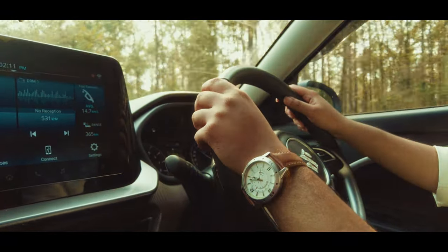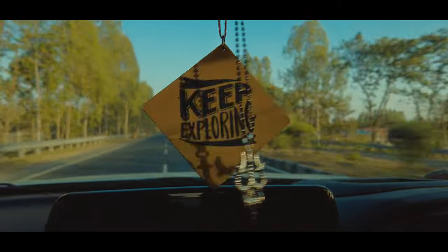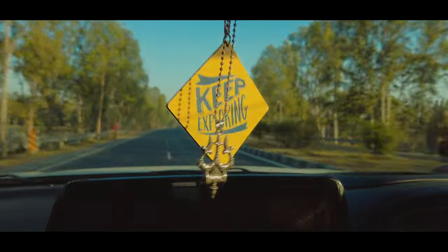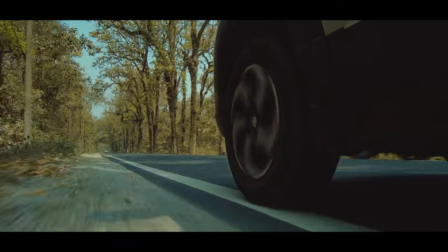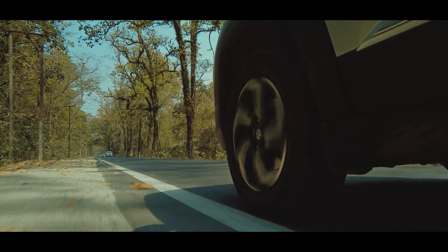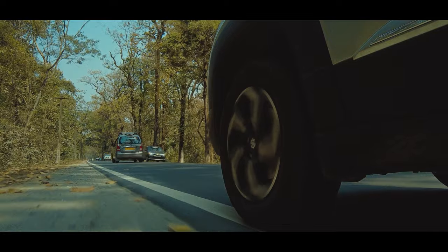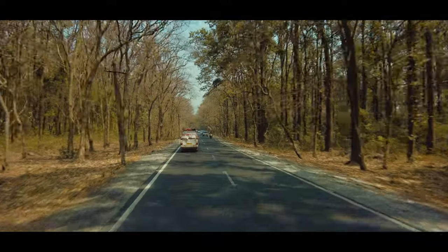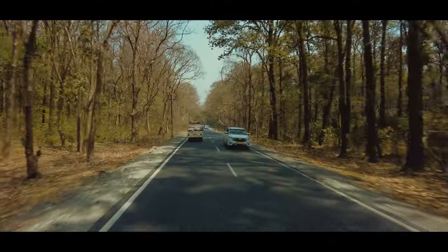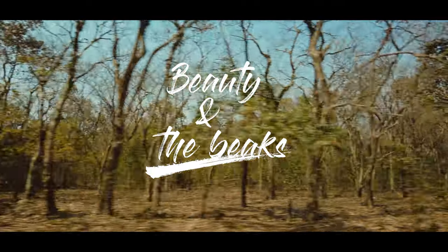For the past 2-3 years, I've been making travel videos. Looking back, I saw that these travel videos are lacking one of the most beautiful aspects of nature — wildlife, be it animals or birds. Travel videos are boring with no variations in framing or composition. I would like to include wildlife footage in my travel videos to make them more refreshing and entertaining.